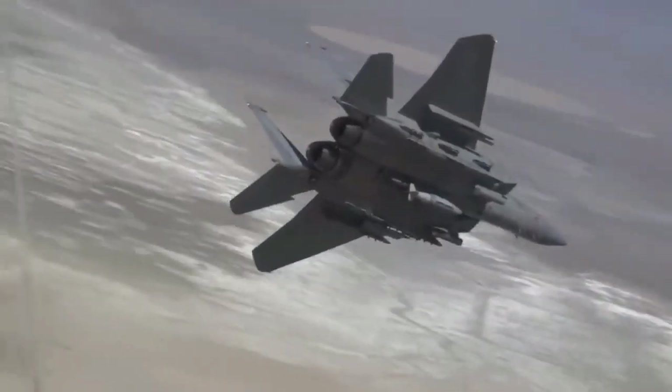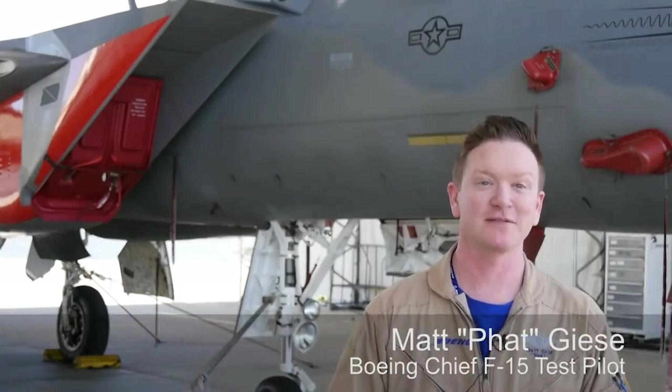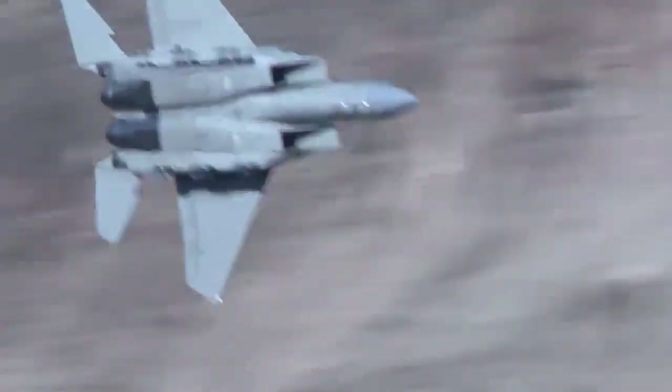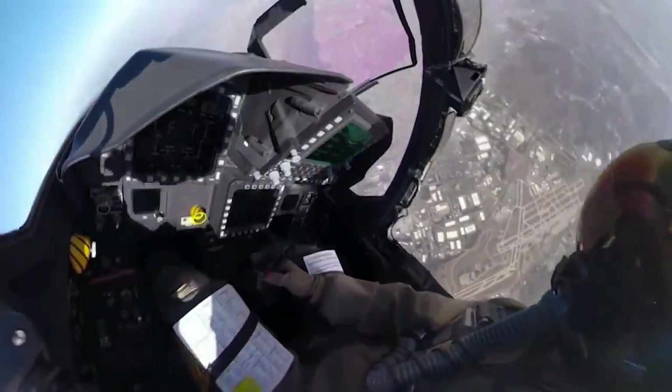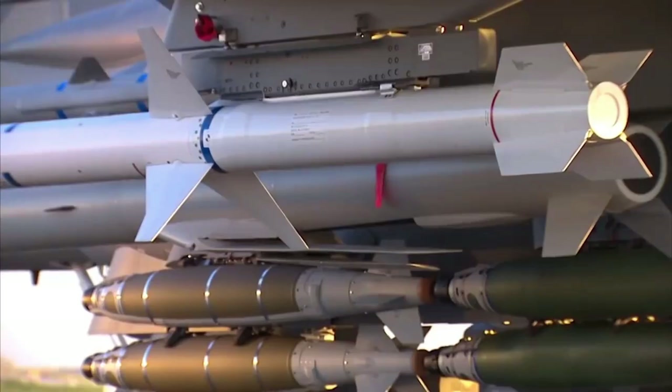According to the USAF, F-15Cs had 34 confirmed kills of Iraqi aircraft during the 1991 Gulf War, most by missile fire: 5 MiG-29s, 2 MiG-25s, 8 MiG-23s, 2 MiG-21s, 2 Su-25s, 4 Su-22s, 1 Su-7, 6 Mirage F-1s, 1 IL-76 cargo aircraft, 1 Pilatus PC-9 trainer, and 2 Mi-8 helicopters. Air superiority was achieved within the first three days of the conflict.